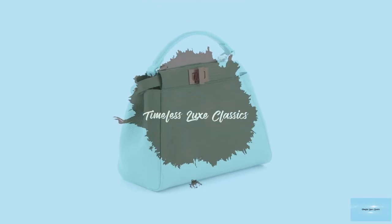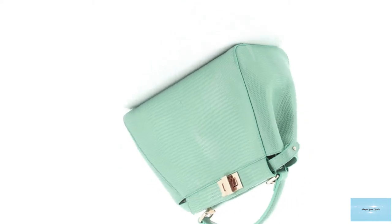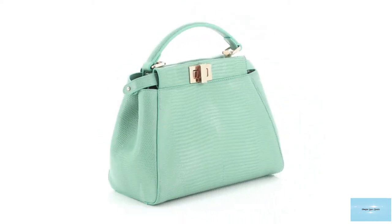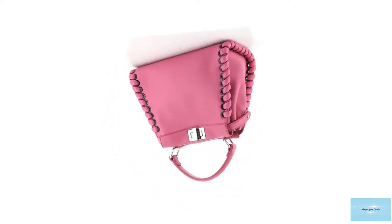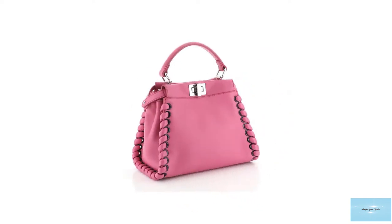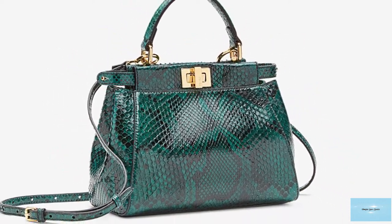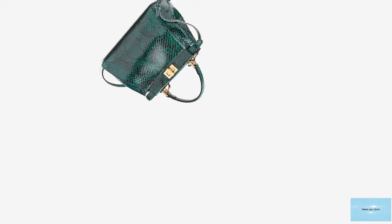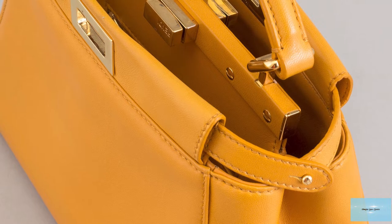The Fendi Peekaboo bag debuted on the runway for the Spring-Summer 2009 collection and was created by Silvia Venturini Fendi, the granddaughter of Adele and Eduardo Fendi, who is credited with designing and launching one of Fendi's most timeless and iconic bags. The Fendi Peekaboo bag was envisioned as a timeless heirloom, a classic that can be passed on to the next generation. Fendi has imagined and revitalized the Fendi Peekaboo season after season, solidifying its appeal to women from all generations.